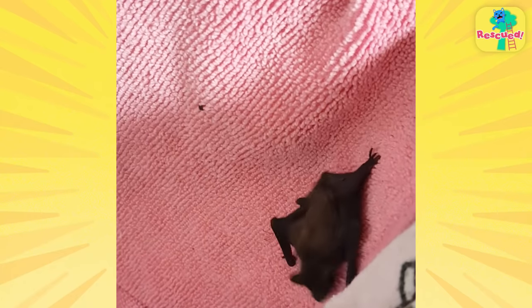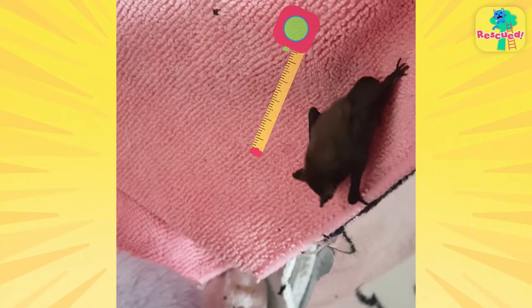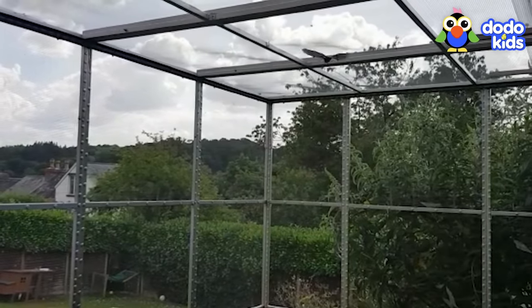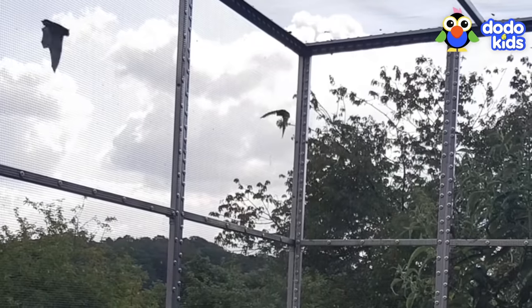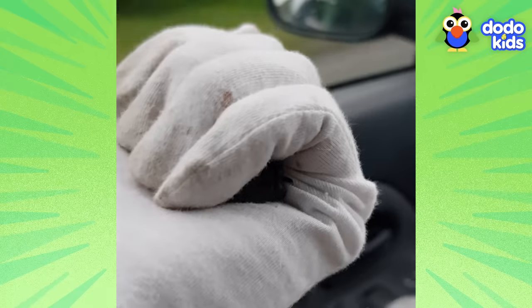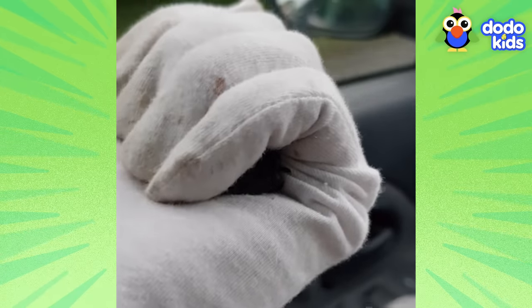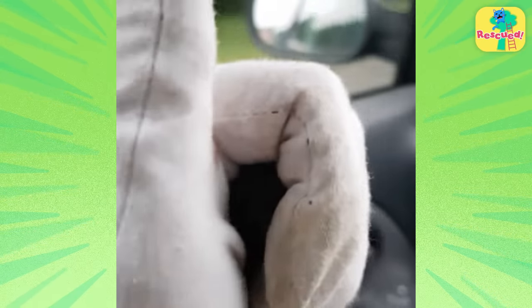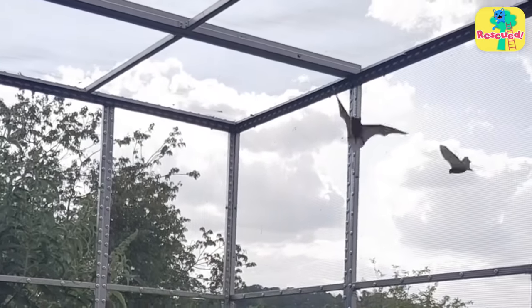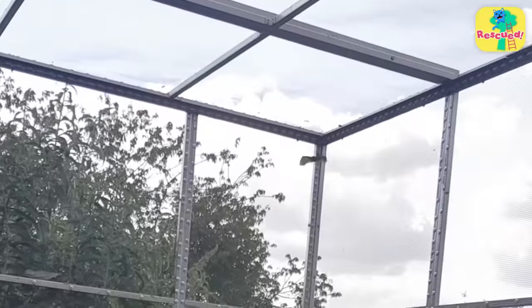And he was getting so big that he was finally ready for flight school! A place where he could meet new bat friends, practice flying, and learn how to catch food all by himself. So when the rescuers drove Gemini to the enclosure, he was already excited to show everyone how well he could fly. His rescuer was so proud watching Gemini use his wings with all of the other bats.